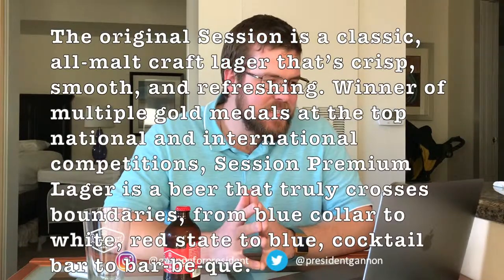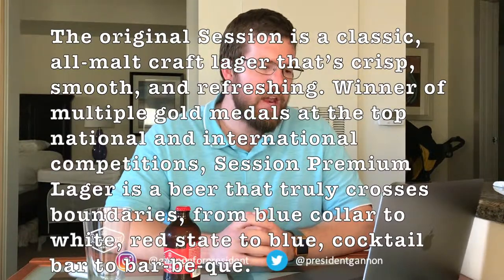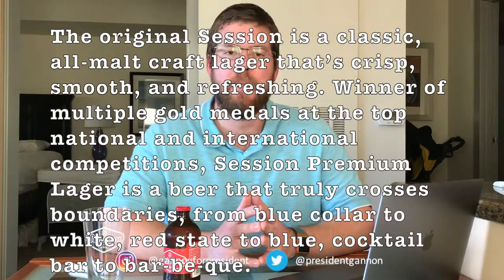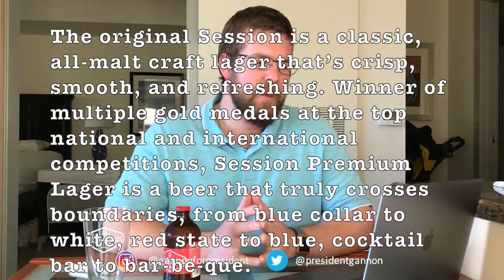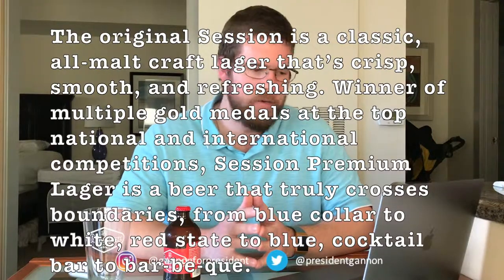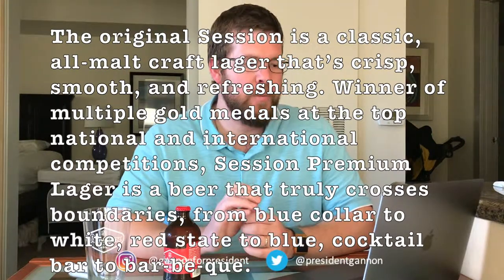They all have rock, paper, scissors under the cap and you can pop the top off and see what you have. The original Session is a classic all-malt craft lager that's crisp, smooth and refreshing, and a winner of multiple gold medals at top national and international competitions. Session Premium Lager is a beer that truly crosses boundaries — bringing everyone together, from blue collar to white, cocktail bar to barbecue.